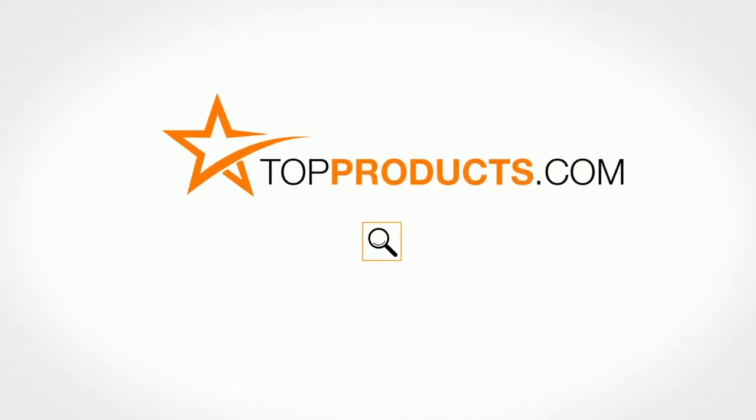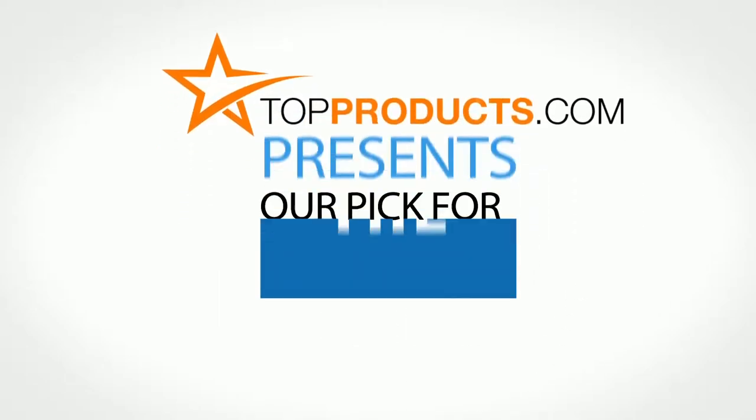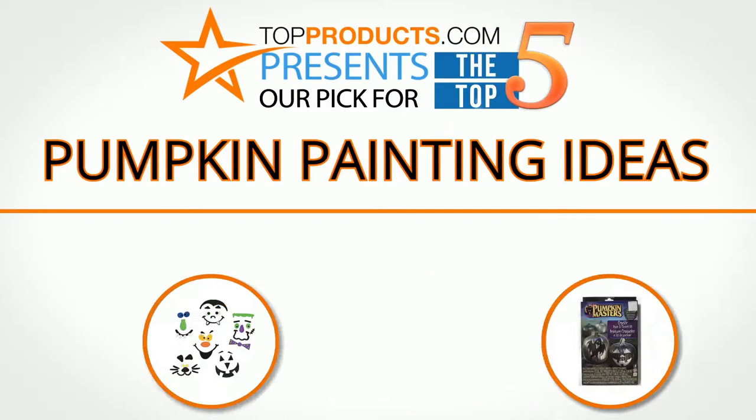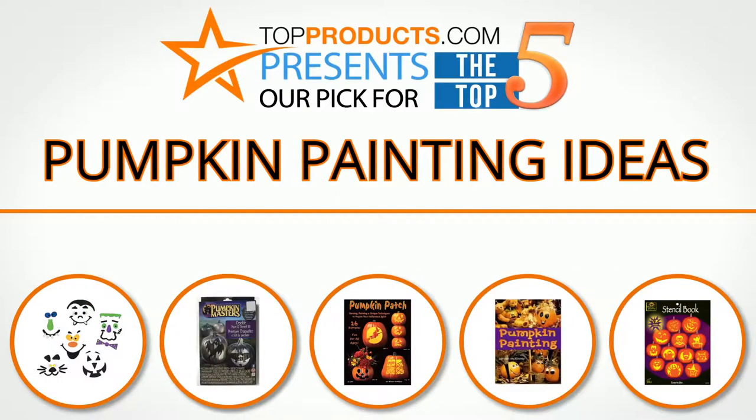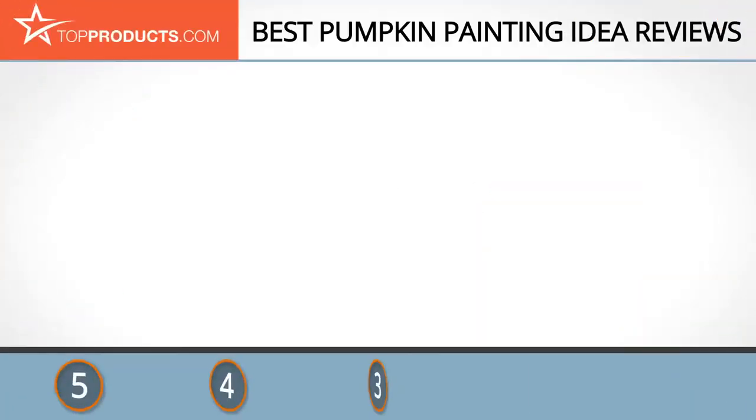TopProducts.com presents our pick for the top 5 pumpkin painting ideas. For this review we chose 5 brands known for quality pumpkin painting ideas, showcasing a variety of options that are available.